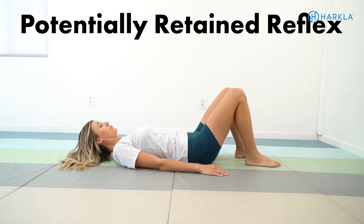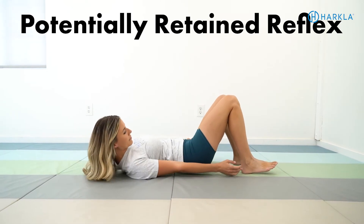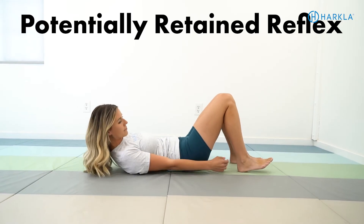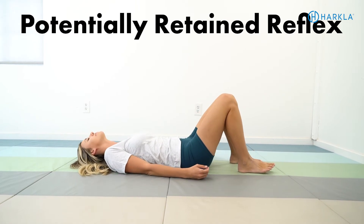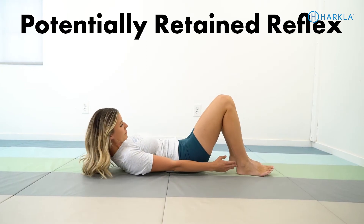If your child is unable to complete this activity because it's tickling their back too much, or they're unable to tolerate that movement side to side, unable to keep their head lifted off the ground, or unable to reach laterally to both sides with full range of motion — those could all be signs that the spinal gallant reflex might be retained, and it would be worth looking into some primitive reflex testing.